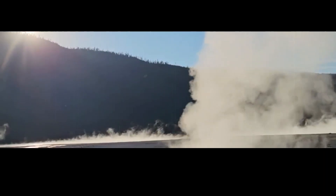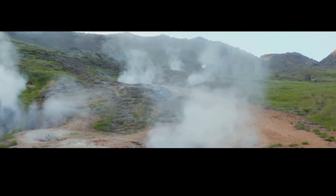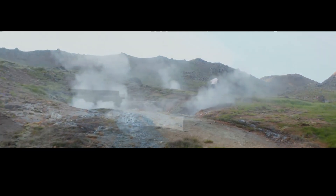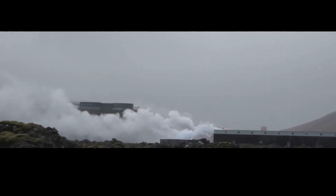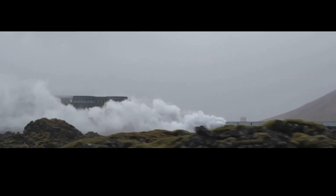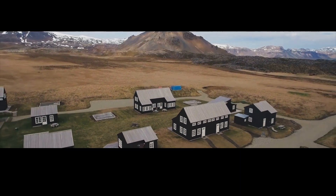An estimated five million people visit Old Faithful every single year. But there are other places around the world with amazing geothermal features too. Did you know, for example, that Iceland has over 300 hot springs? That's more than three hot springs for every person in the country. In fact, Iceland has such a high concentration of hot springs that they're powered by geothermal energy — ninety percent of homes in Iceland have access to subsidized geothermal heating.